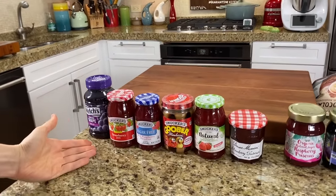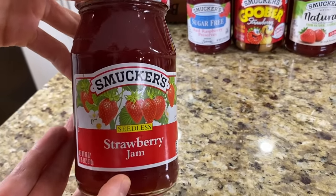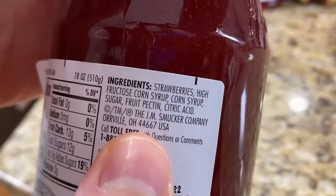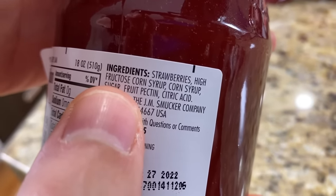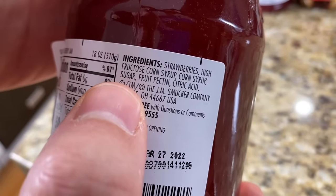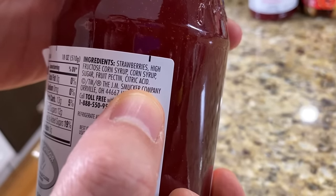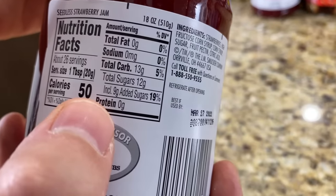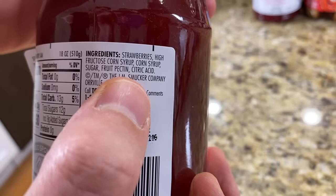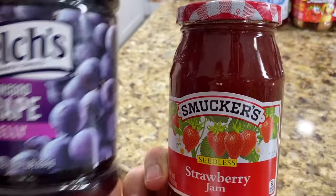Next up is Smucker's strawberry jam. It looks like something from a farmhouse, but the ingredients tell a different story: strawberries, then high fructose corn syrup, corn syrup — the trifecta of diabetes sugar. Fruit pectin is normal — that's what congeals the jam. Citric acid is a preservative I don't really mind. But nine grams of added sugar per tablespoon, and they're even throwing in a little bit of regular cane sugar on top of the fructose. So it actually looks fancier with the glass jar, but it's worse.